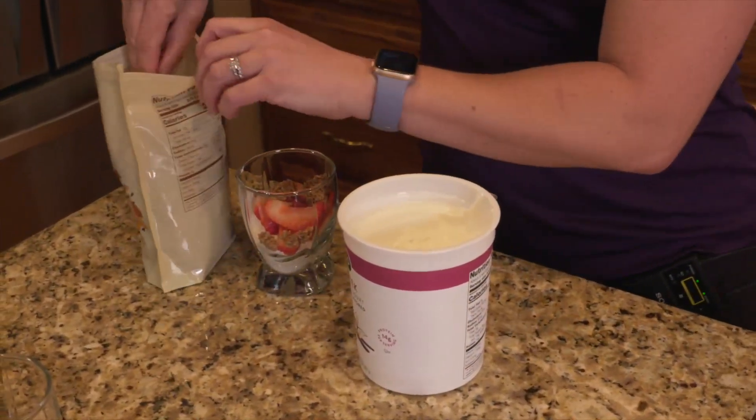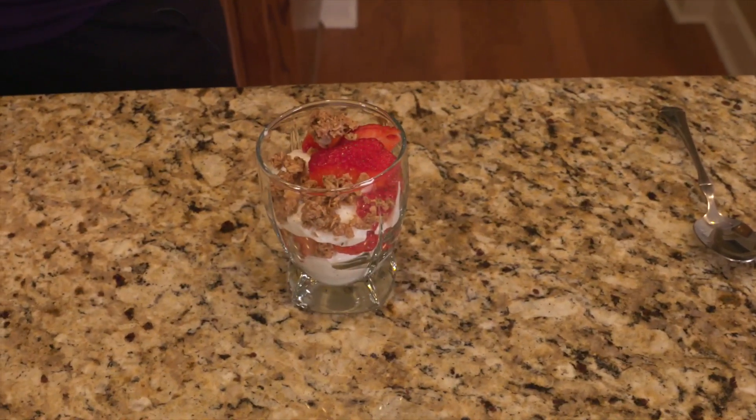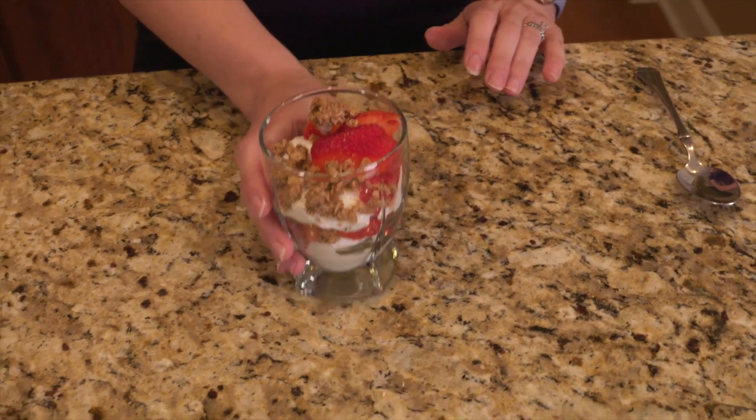I'm going to repeat these layers one more time, ending with a layer of granola. And if you want, you can add some sliced almonds on top.